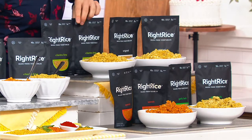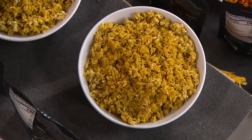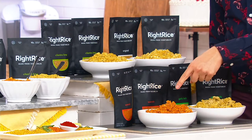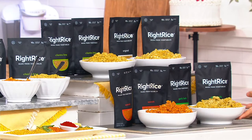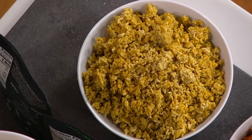Then over here we've got cilantro lime — perfect for Taco Tuesdays. Maybe you're doing something a little fun for the family, something a little festive. You're going to get two bags of the Spanish rice. But again, remember, it's made from veggies. And then you're going to get two bags of the garlic and herb — more of that traditional type of flavor.